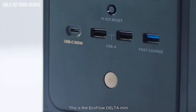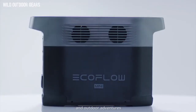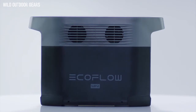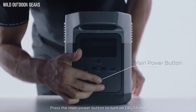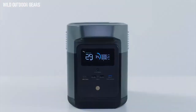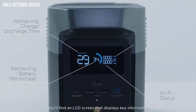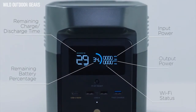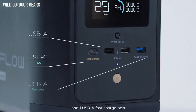This is the EcoFlow Delta Mini, a portable power station for home backup and outdoor adventures. Press the main power button to turn on the Delta Mini. On the front of the unit, you'll find an LCD screen that displays key information. Below the screen is one USB-C port, two USB-A ports, and one USB-A fast charge port.